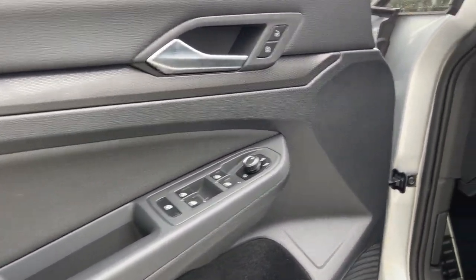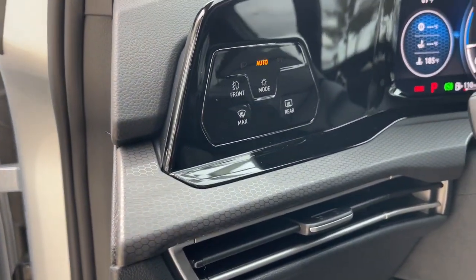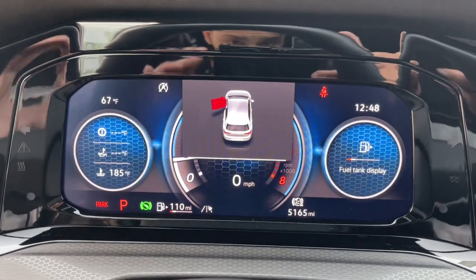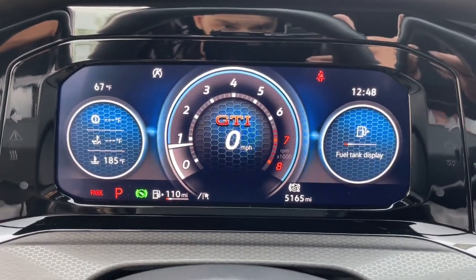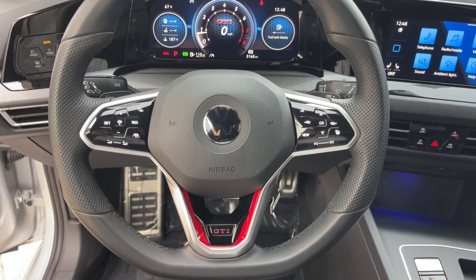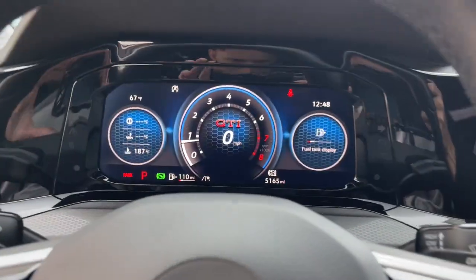These are just some of the great options this vehicle comes with: keyless entry, fog lamps, power passenger seat, heated mirrors, lane-keeping assist, alarm, power driver seat, aluminum wheels, steering wheel audio controls, and heated front seat.